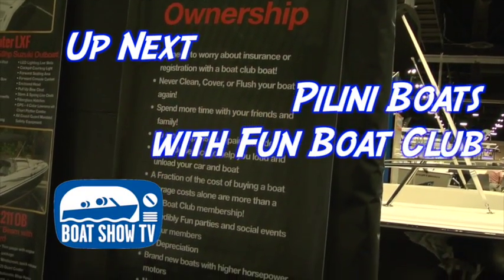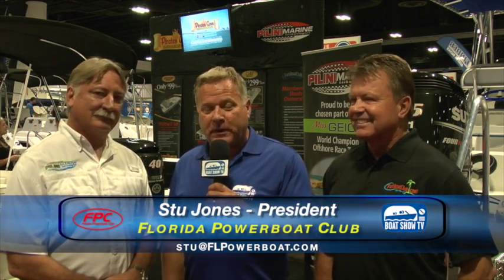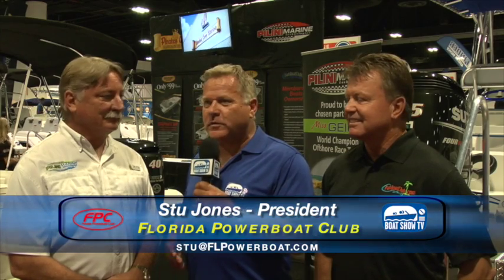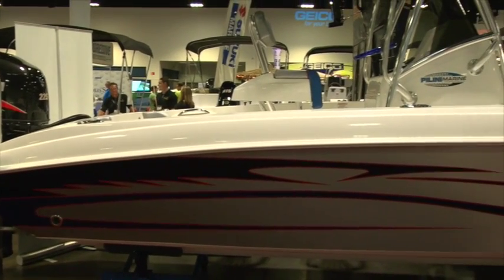To finish off this episode of Boat Show TV, we find out more about Fun Boat Club and their exclusive line of Polini boats. Here at Tampa we run into Jay Polini with his new 24 from Polini Marine Technologies. The last time we saw him was at the Tampa Bay Poker Run in St. Petersburg with his 35, but now he's got a really cool-looking 24 at the Tampa Show. It's their new edition — a brand-new 24 with a Suzuki 225 that comes with a six-year warranty. The boat was introduced back in 2006 and has been restyled with a few subtle changes.